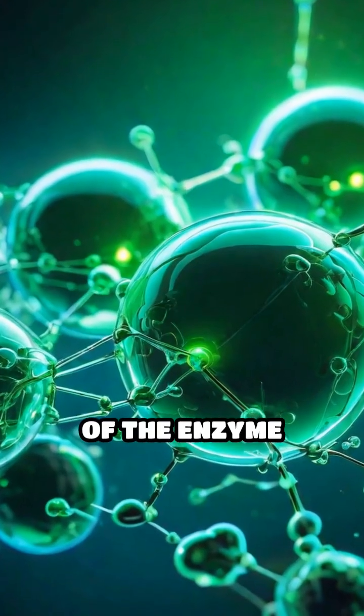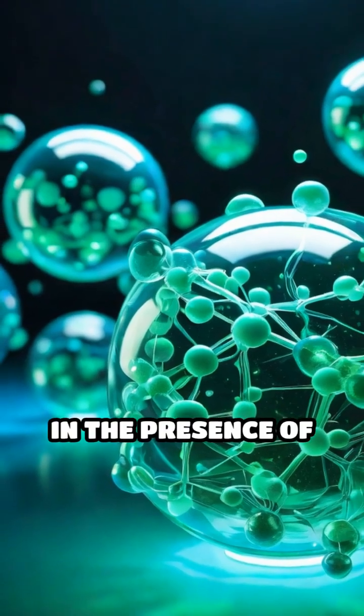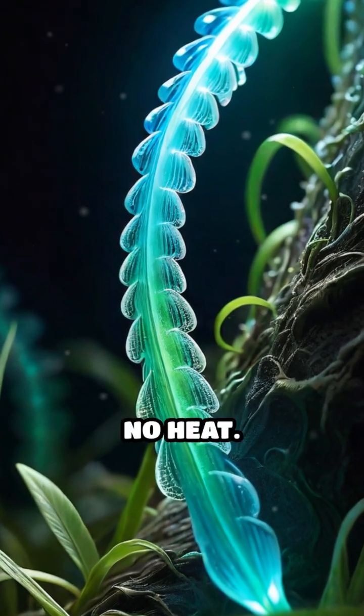The glow is a result of the enzyme luciferase acting on a molecule called luciferin in the presence of oxygen and ATP. This produces a cool blue-green light with almost no heat.